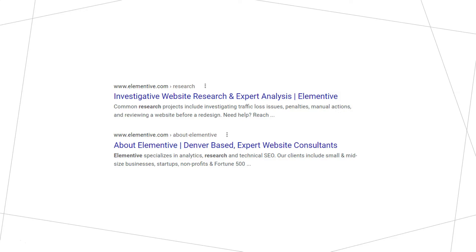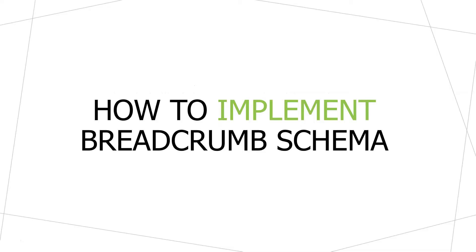If you don't use breadcrumb schema, your regular URLs will be shown. You can see that on Elementive's website, where we have elementive.com/research or elementive.com/about-elementive — those are our actual URLs. You can see that Google is marking up those actual URLs as if they're breadcrumb schema, shown in a very similar way, trying to represent the site's hierarchy. If your URLs already show your website's hierarchy pretty well or are already keyword-rich, then you probably don't need to use breadcrumb schema.